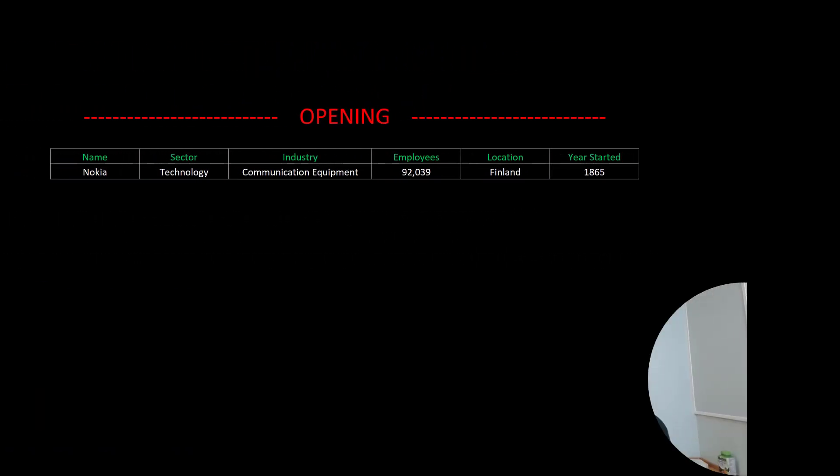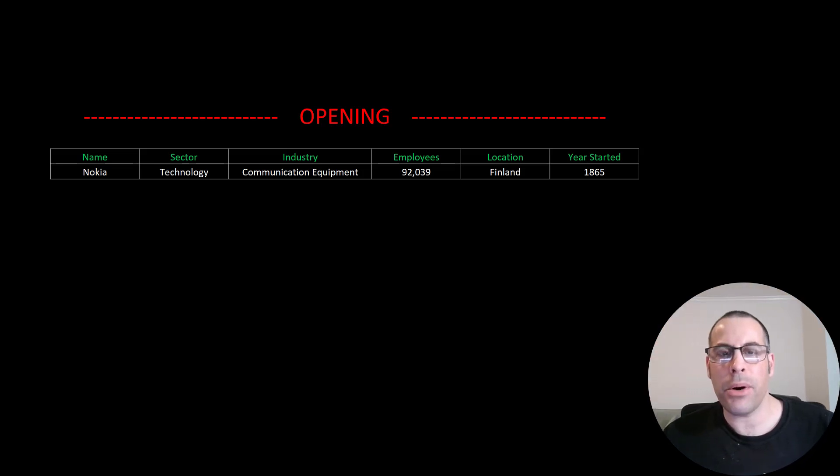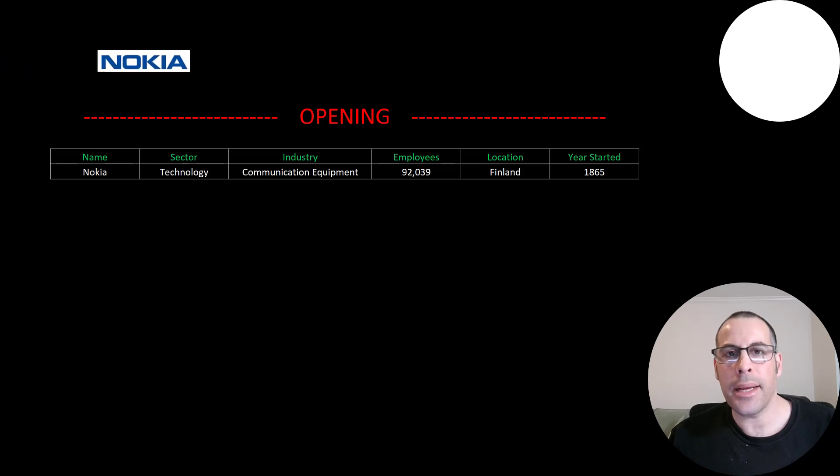Welcome to my channel. I'm Scott, and in this video I am going to walk you through the process of valuing Nokia stock by analyzing their financial statements and dissecting their financial ratios so we can determine if it's a buy or a sell.